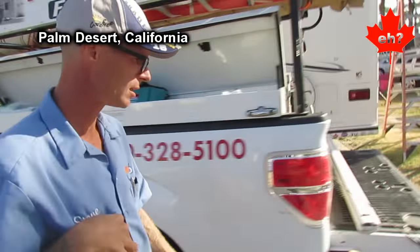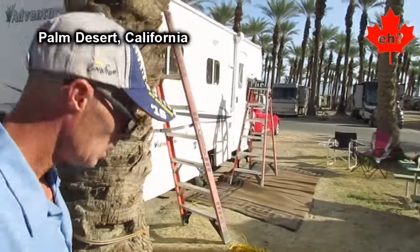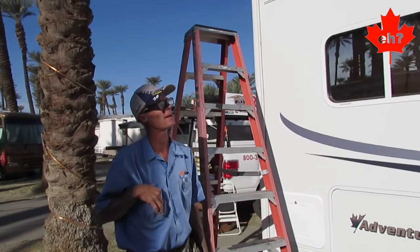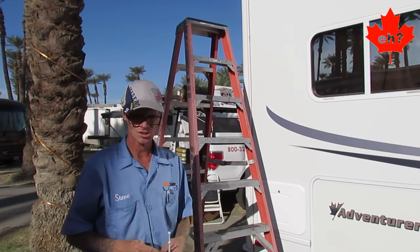I've got to put a brand new complete install on this C-Class right here. It's going to be 11 foot 8 inches wide. It's going to be a traveler steep pitch made by Carefree with a vinyl awning. Let's get started.